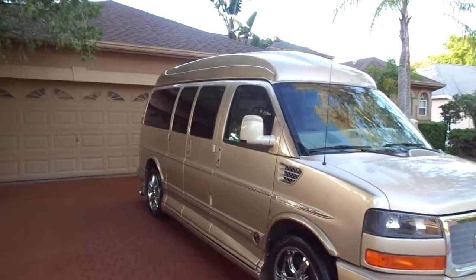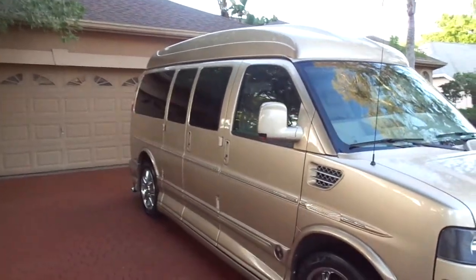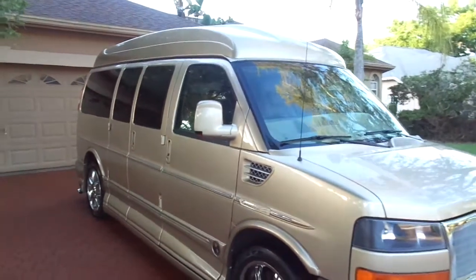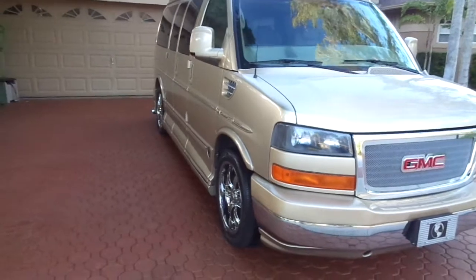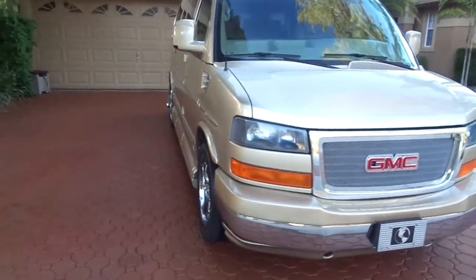Hello folks and welcome here once again to Divine Fine Motors. Thank you so very much for being here. God bless you and your family, and I mean that. Congratulations on finding this.